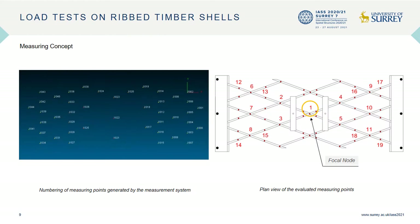Deformations were quantified with photogrammetric measuring. A total of 45 markers were evenly placed across the entire specimen and assigned corresponding numbering automatically by the measuring software. We ultimately narrowed these down to 19 points for the final evaluation process. All of the following test results will be in reference to the focal node marked here with an orange circle at the center of the structure.